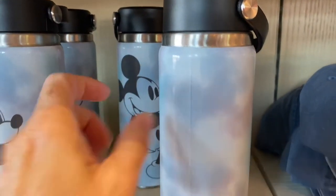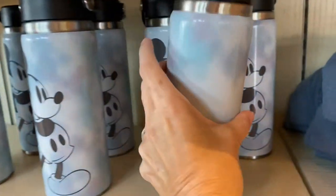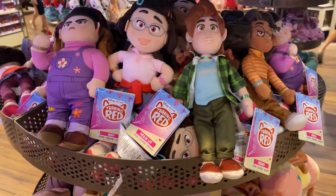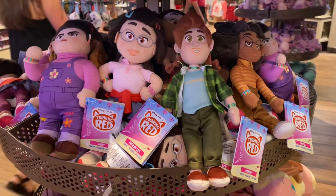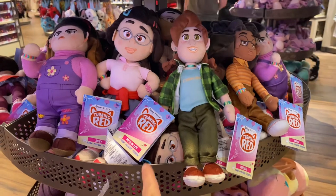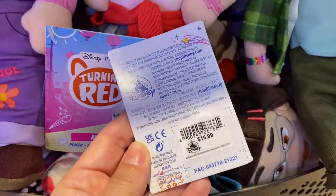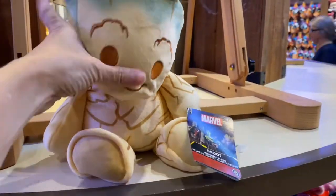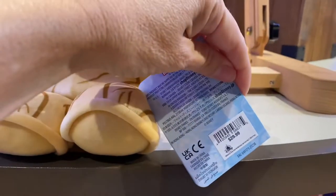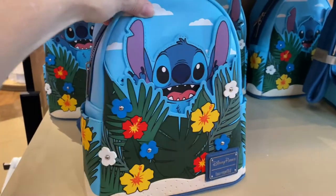There's another tumbler — Mickey, tie-dye style, and it looks like it has a hidden Mickey on it — for $27.99. Looking for the Turning Red gang? Here they are: Mei, Mei Lin, Li, Miriam, Priya, and Abby — all $16.99. And here is baby Groot as a bean bag — really heavy, really cute, would look adorable in a child's room — for $29.99.